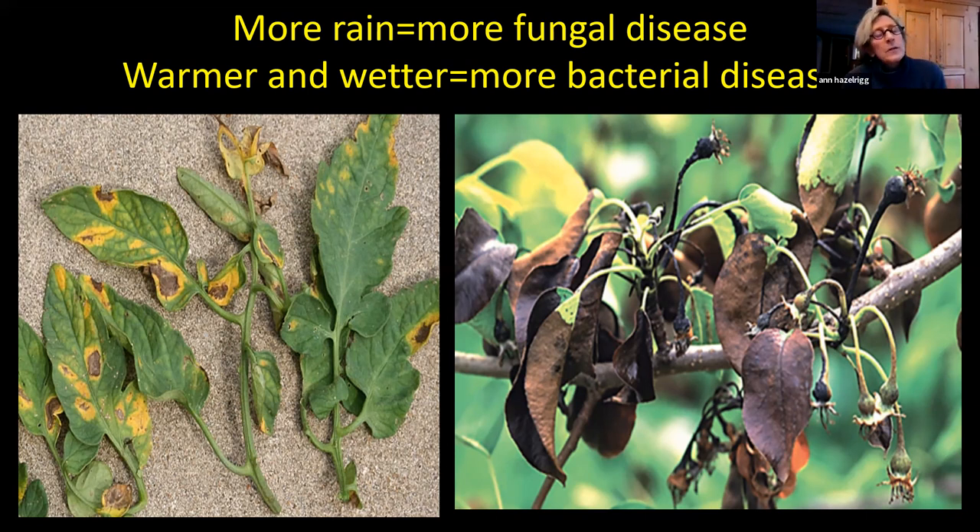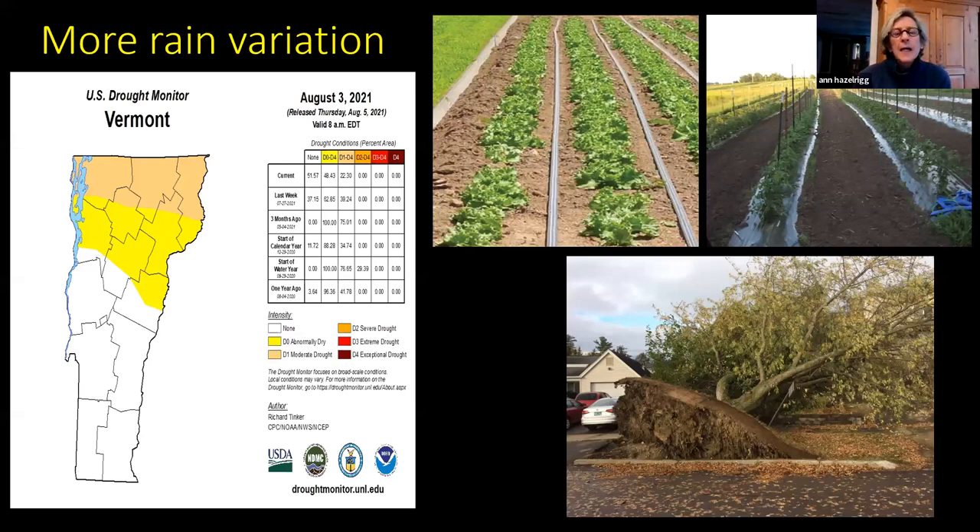Another thing happening with climate change is more rain variation. Vermont drought maps shared every month show a lot of stratification in the amount of rainfall. Last year, the very northern part of the state — up in Alburg — was really dry and my research plots there had no disease at all. But lower in the state, storms were coming right across that area and they had so much more disease.